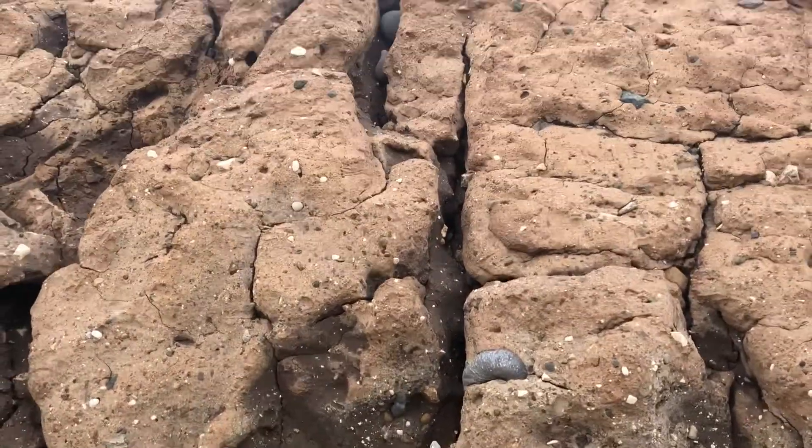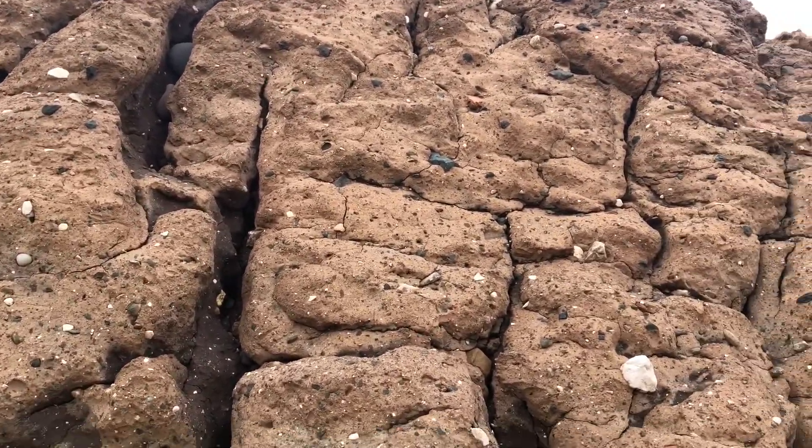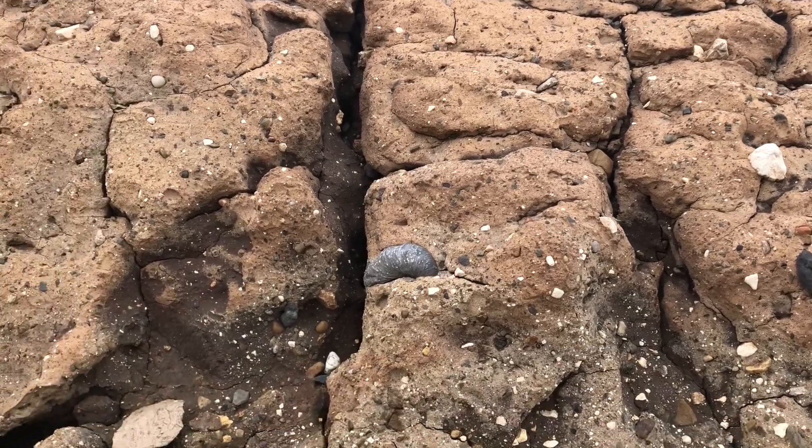I'm just looking up here guys. We've got another big gryphea — a big devil's toenail. There it is.